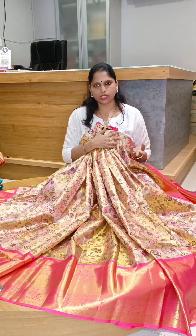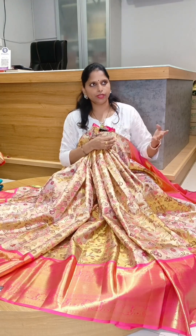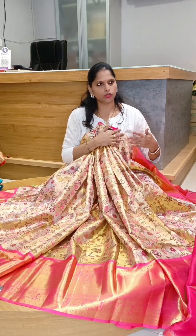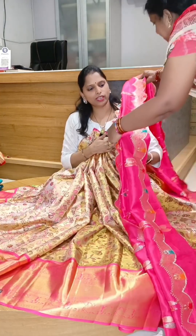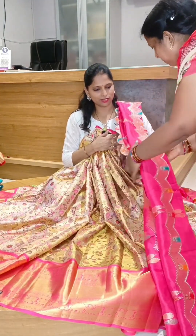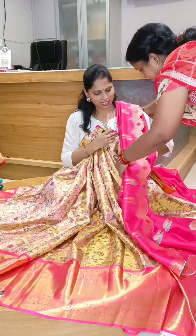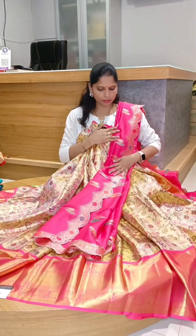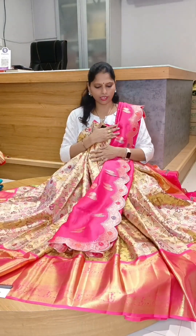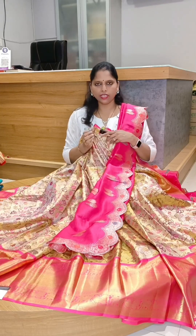This is lehenga number 7 — it's 19,000. The lehenga price is 21,000. You will have a small scallop. It's nearly 1,000 and three, and you will have a small scallop — it's 18,500. That's it. Completely look — lehenga number 7, 19,000.